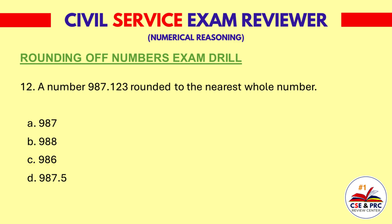Question 12: A number 987.123 rounded to the nearest whole number. a. 987.3, b. 988, c. 986, d. 987.5. The answer is a. 987.